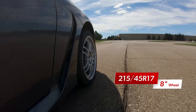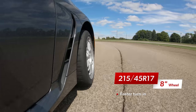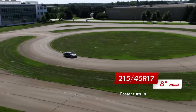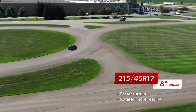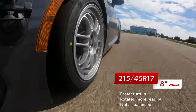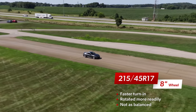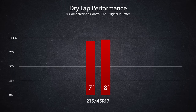Moving to the 215 on an 8-inch wheel, our drivers appreciated the additional turn-in response that gave the front end a more direct and confident feel. The increased wheel width also made the rear axle more engaging, and now the vehicle would rotate more readily. It wasn't quite as balanced as we would have liked, and sometimes the movement at the rear felt more like wasted motion than a useful tool. We saw a nice improvement in lap times, though it still isn't up to the baseline set by the control tire.